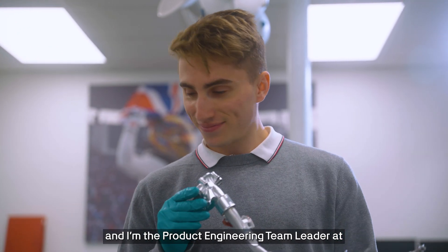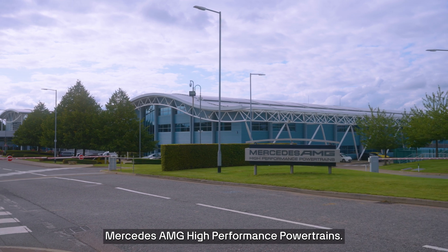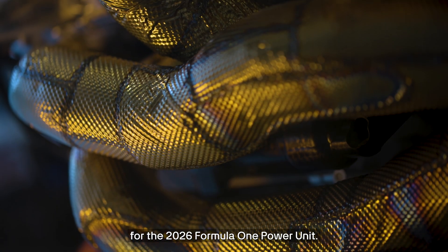Hi, I'm Doug Hayford and I'm a Product Engineering Team Leader at Mercedes-AMG High Performance Powertrains. In my current role, I look after the structural and valvetrain team for the 2026 Formula One Power Unit.